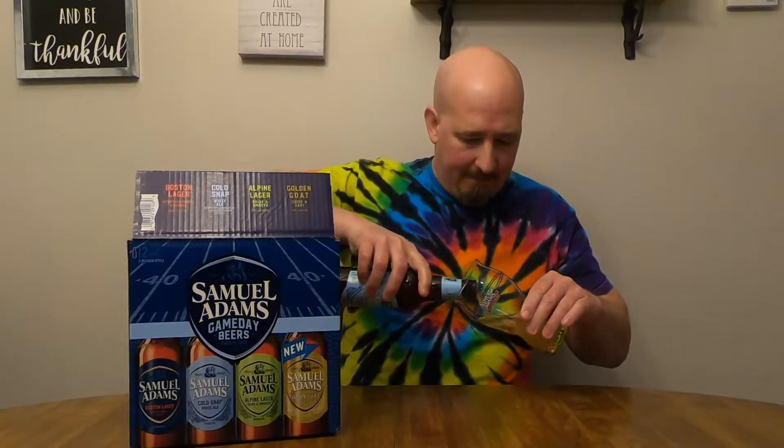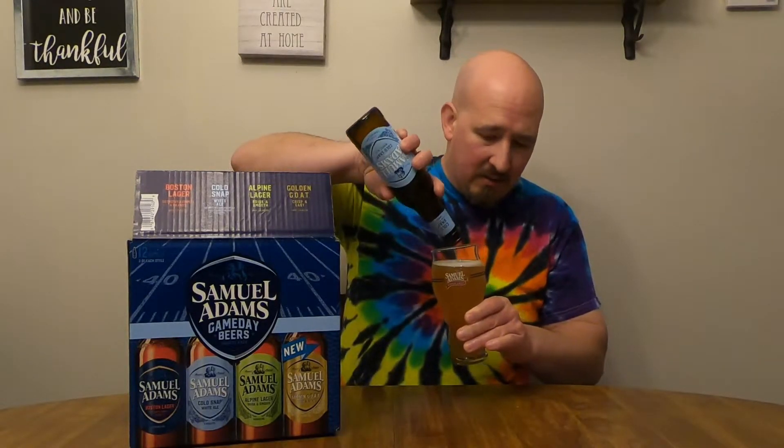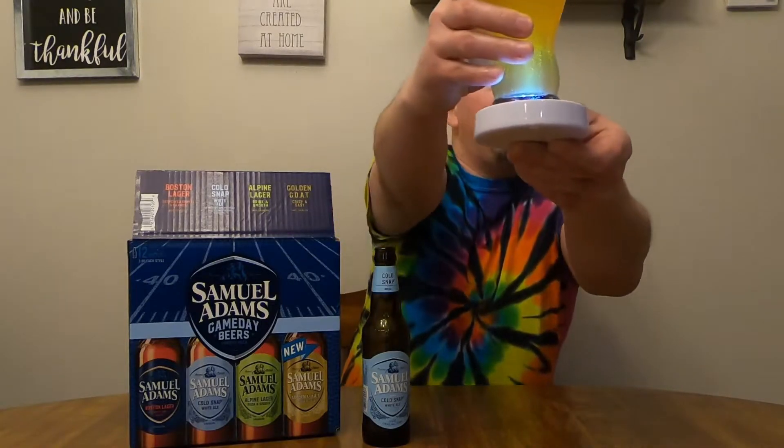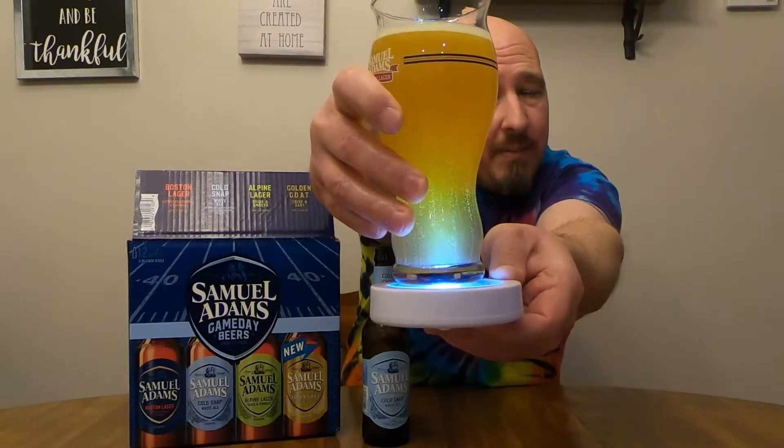The IBUs aren't on the box, just on the bottle. I know the Boston Lager's at 30. Either way, here we go. Cold Snap has been basically a spring beer for them for a while. Look at that — somewhat hazy and cloudy, fairly effervescent. It's got a nice yellowish tinge to it that continues all the way up through the beer, even where it gets thicker up at the top.